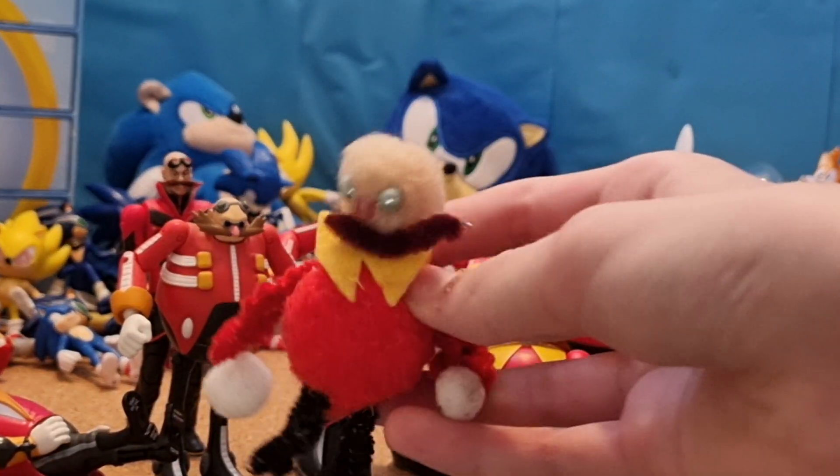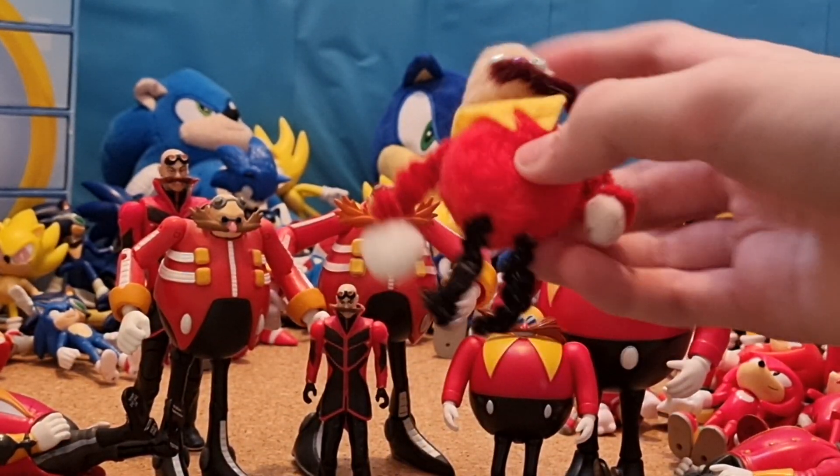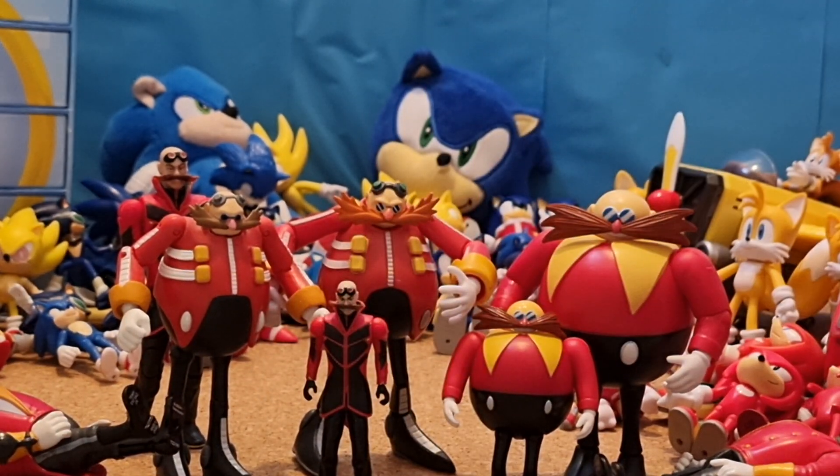And then this Eggman thing I made when I was like 8 or something. I made a Sonic one as well, but I don't know where it is.